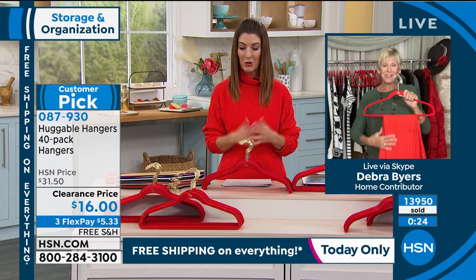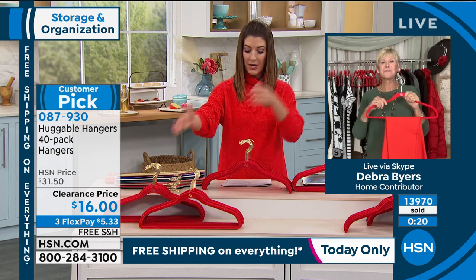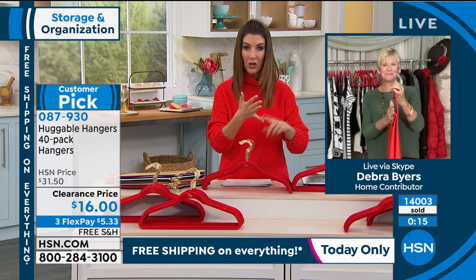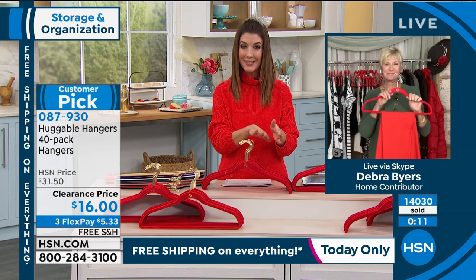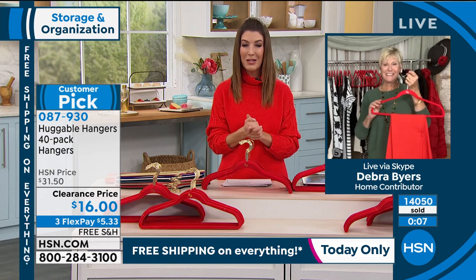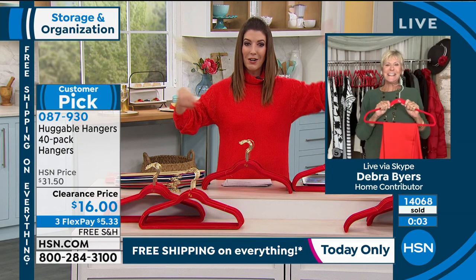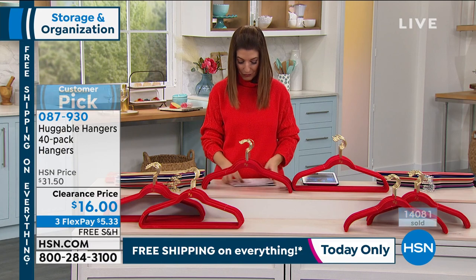Thank you, Debra. These are going really quickly. You can either do 40 of the suit style or 40 where you get 20 of the shirt and 20 of the suit style hangers. Go online to check all the colors that we have remaining — they're very, very popular. I would get as many sets as you have closets — that way everyone's happy. Debra, thank you so much. Great to see you. A new year, a new closet, and hey, an excuse to buy new clothes!